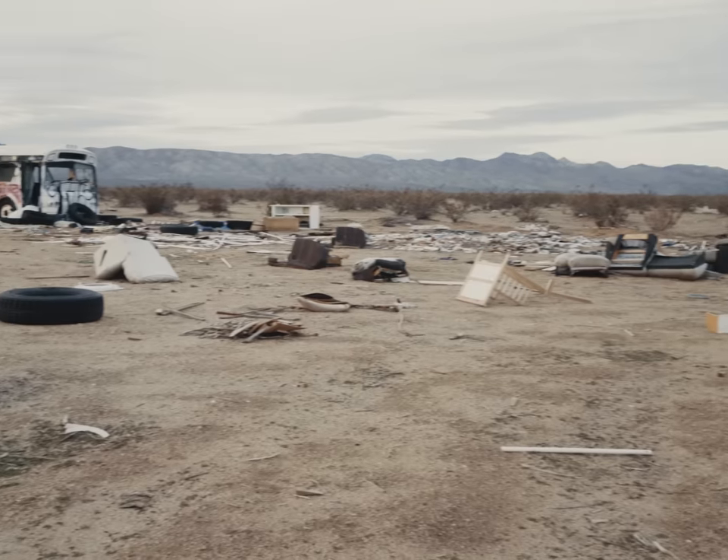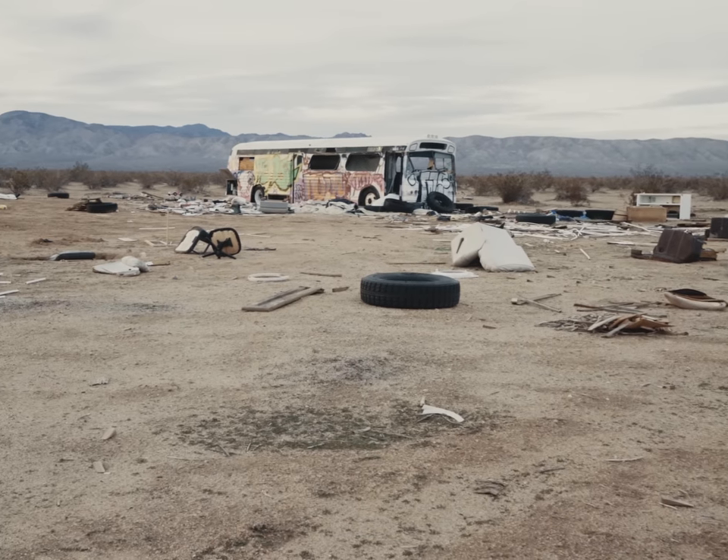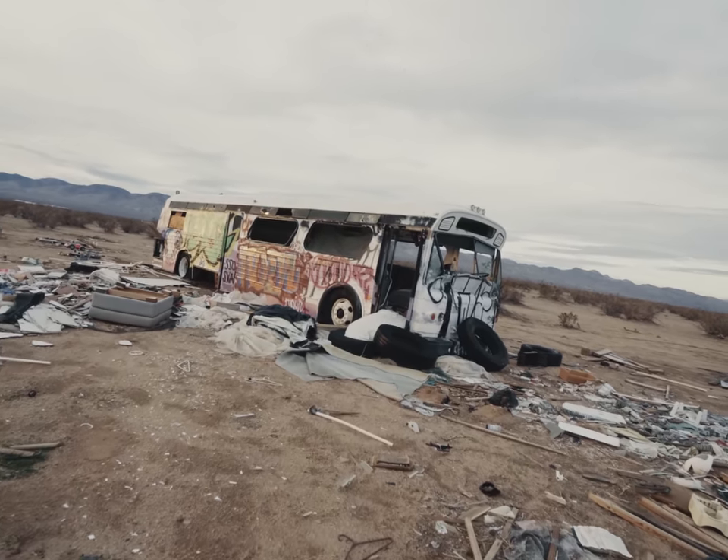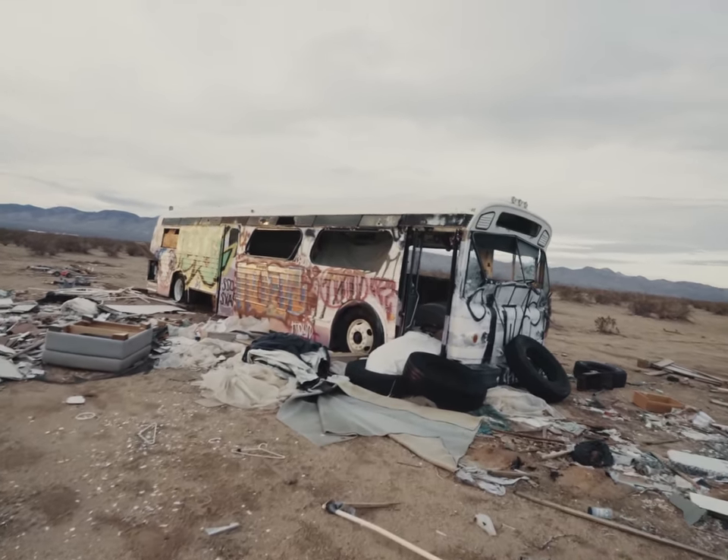Somewhere out in the desert, there was this old destroyed bus — or really just your average Greyhound bus — that we were totally excited to shoot.